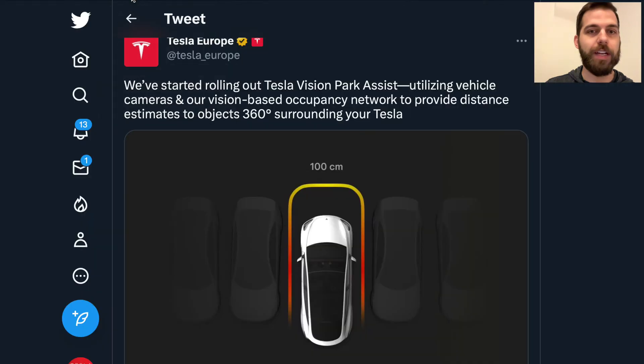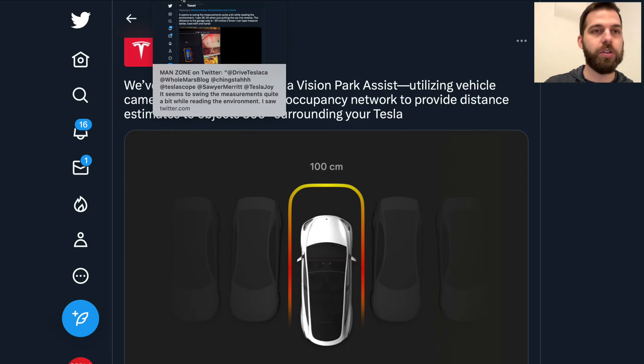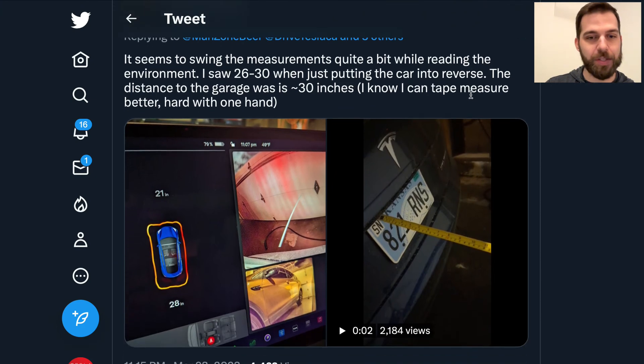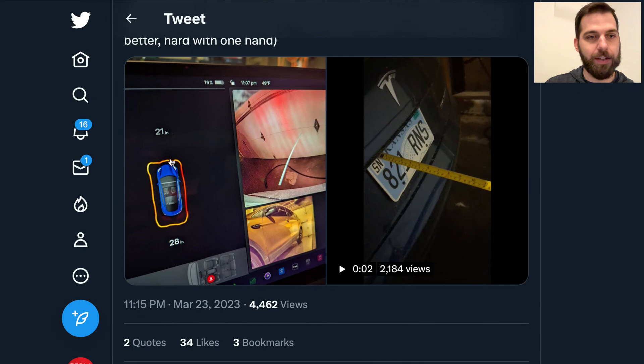Getting into the big news: Tesla is finally shipping park assist without ultrasonic sensors, using the camera-based vision occupancy network. This feature has been missing on new production vehicles since about October — five or six months without it — but Tesla is now beginning to roll it out with a software update. Early real-world testing from manzonebeer on Twitter shows the visualization is quite different from ultrasonic sensors, giving an outline of surroundings in every direction rather than just flashing yellow or red signals.